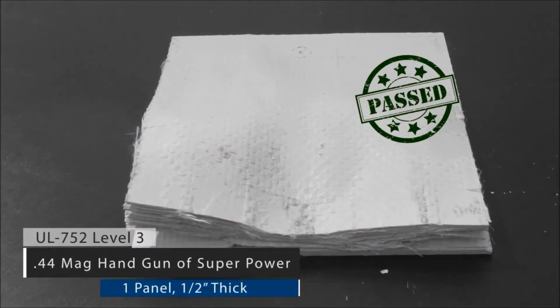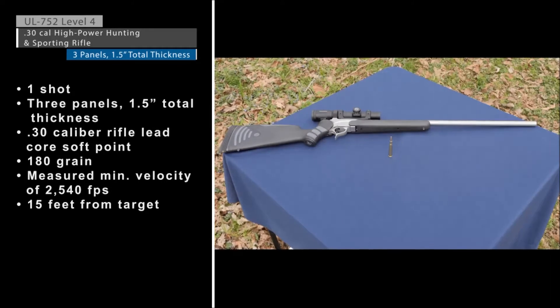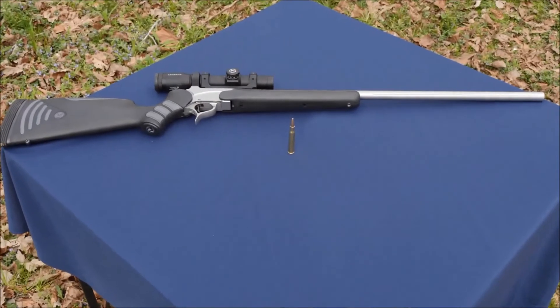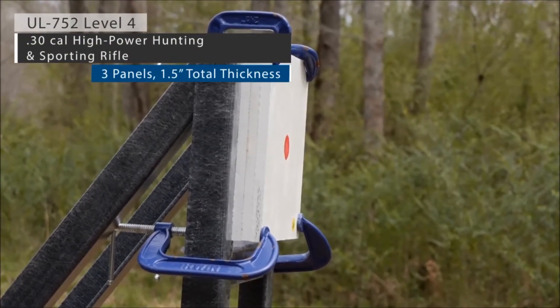No penetration through the panel occurred. Now moving on to UL 752 Level 4 — resistance to high-power hunting and sporting rifles will be demonstrated using a 30 caliber rifle with one lead core soft point bullet, similar to the ammunition used in a recent attack. Note that additional protection can be achieved by layering panels together.